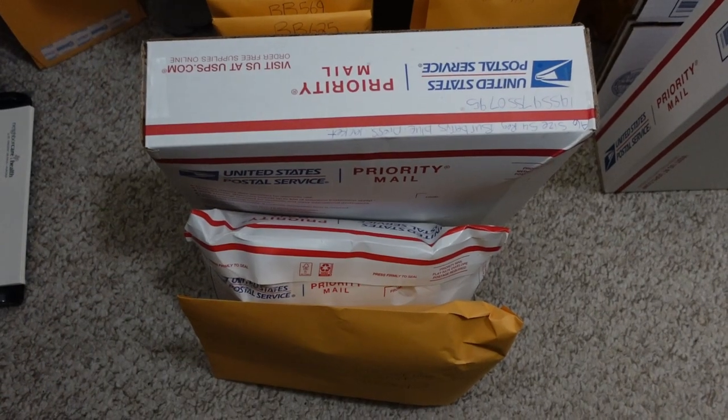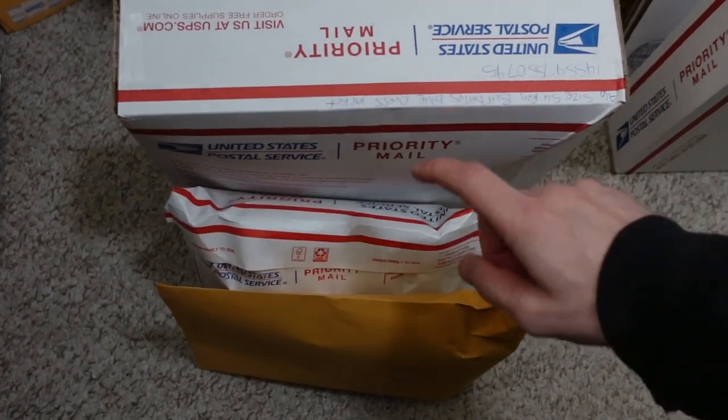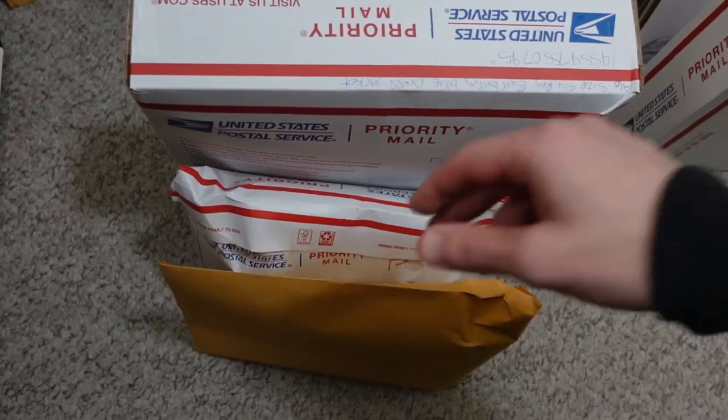I'm going to grab those three orders from inventory, get some shipping labels on them, and get them ready to add to the tote for my trip to the post office. We've got to drop those off today — that's the big chore. Driving to town in this snow — not looking forward to it, but we've got to make it happen.